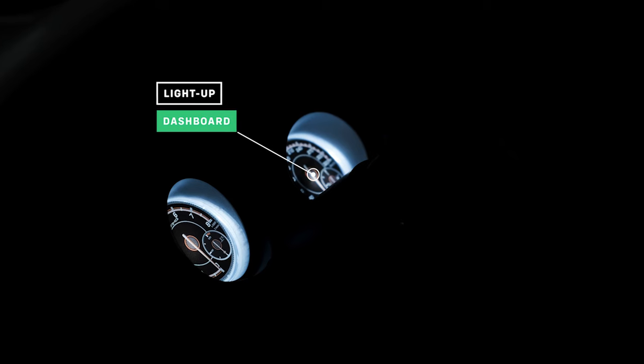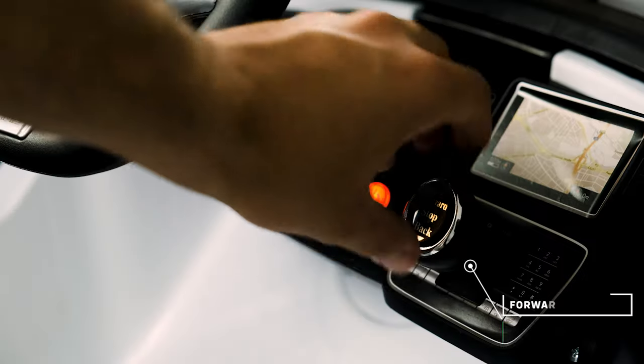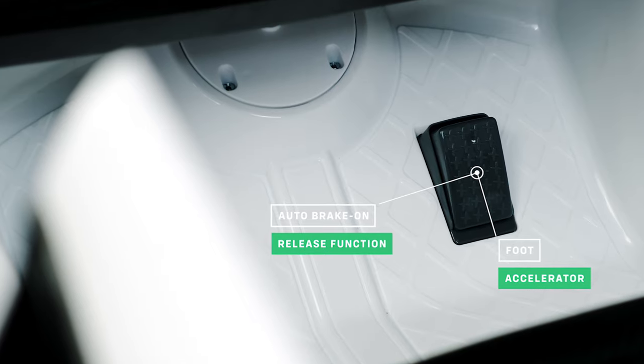The dashboard lights up, and similar to the front and rear lights, it looks absolutely amazing in the dark. The car has forward and reverse gears, a foot accelerator with an auto brake on release function.